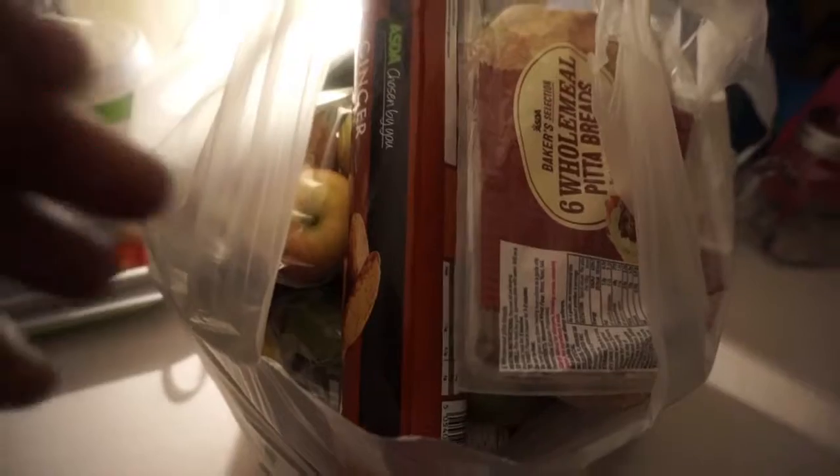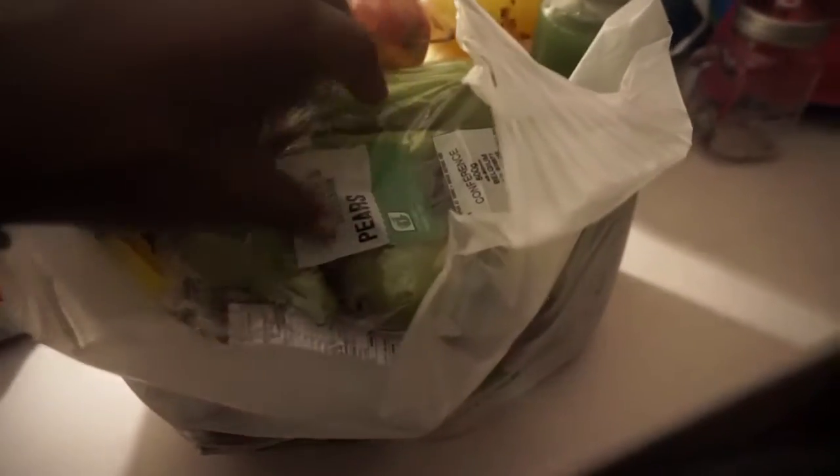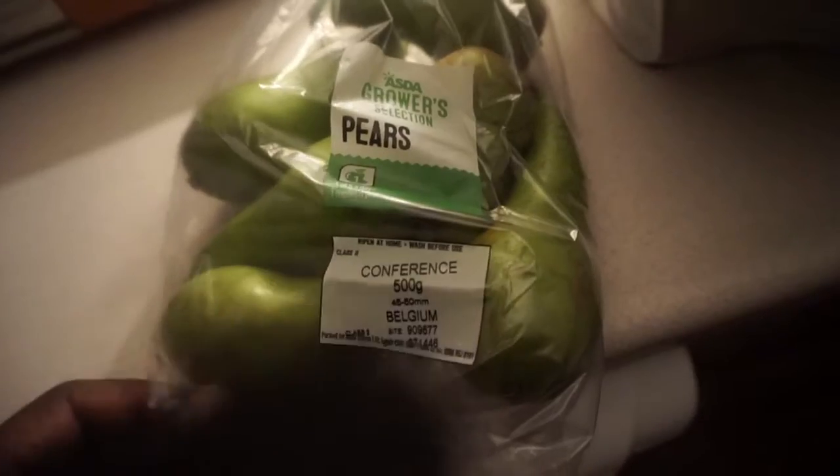An unpacking of Asda's good stuff! So here we have Baker's Selection wholemeal pita breads, some ginger nuts, and some Growers Selection conference pears.